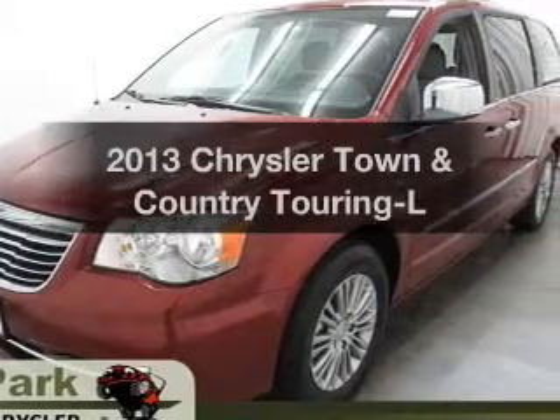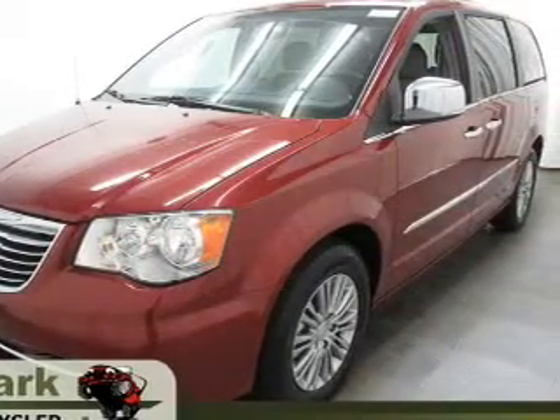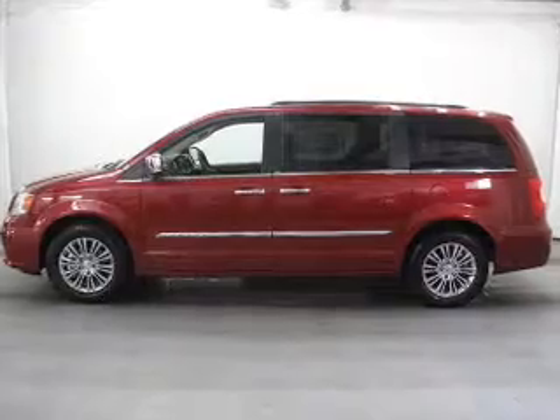Introducing the 2013 Chrysler Town & Country. Travel the roads in style and comfort in this great vehicle.